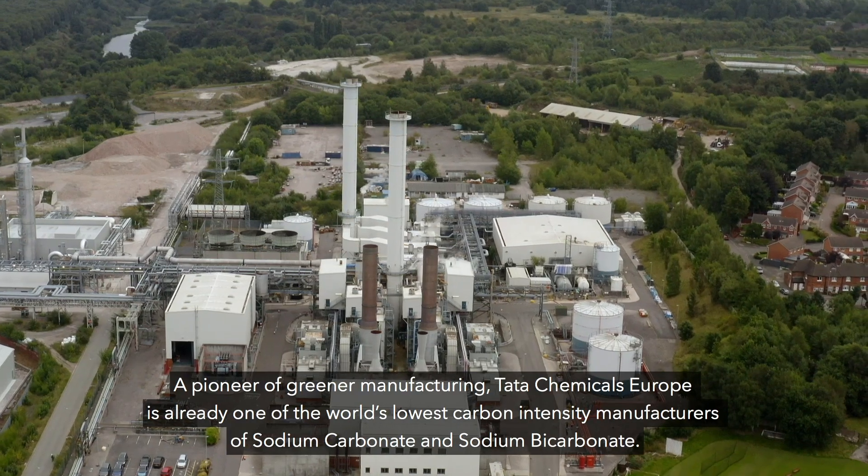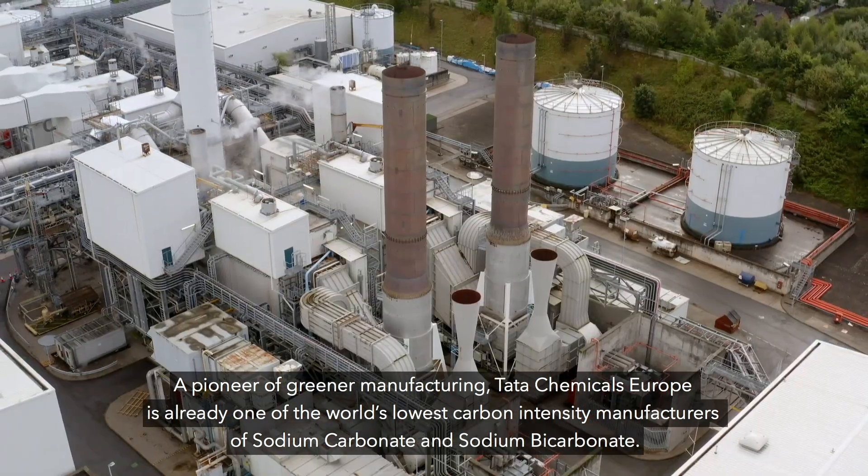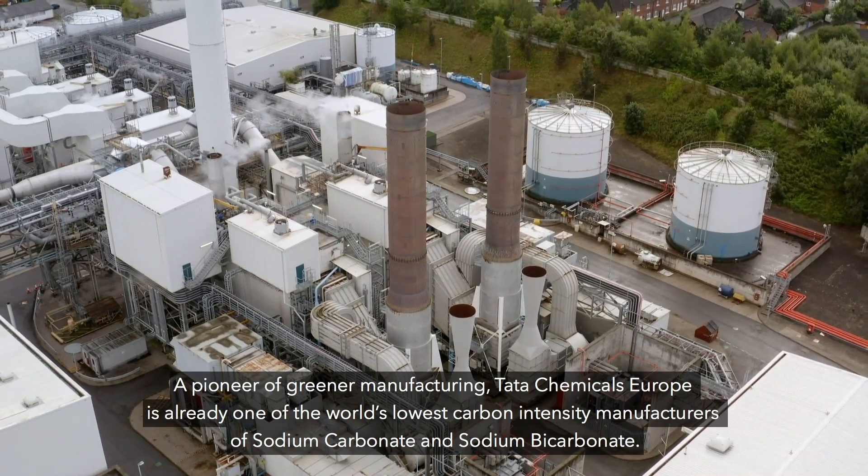A pioneer of greener manufacturing, Tata Chemicals Europe is already one of the world's lowest carbon intensity manufacturers of sodium carbonate and sodium bicarbonate.